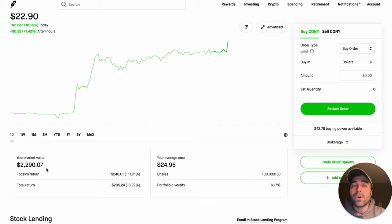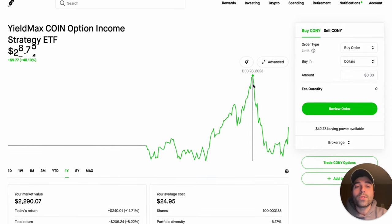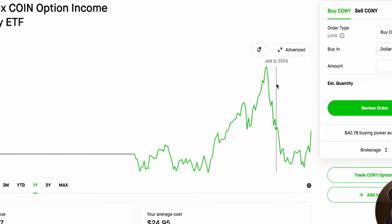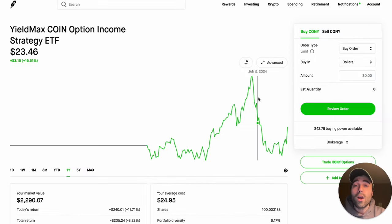My current market value is 100 shares of KONY. I bought this a little while back when we were on the decline. Looking at the stock chart, in the past year KONY peaked on December 28th right at $30 per share. Then we saw a sharp decline because Coinbase's underlying stock had a sharp decline, and I bought around that area. In January I bought my first shares of KONY for this position. My average cost is $24.95.